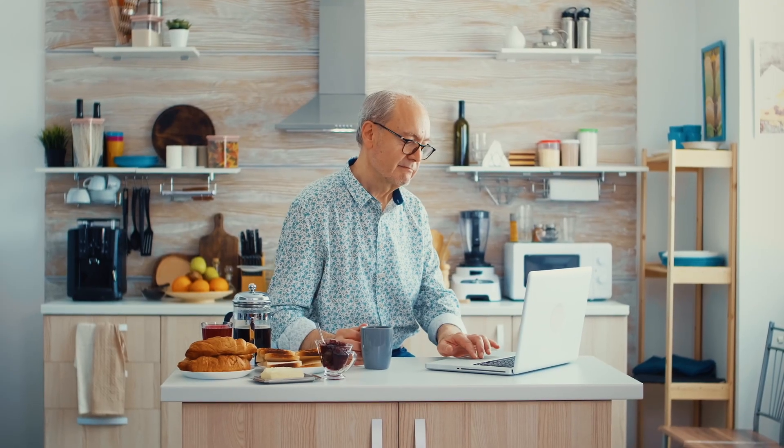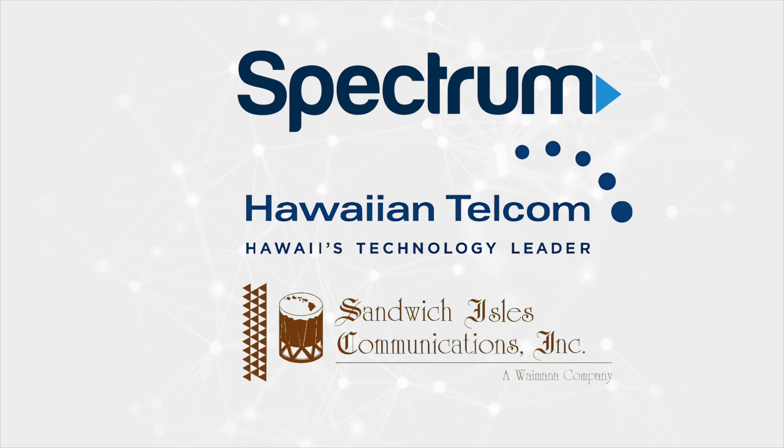To get an internet connection in your home, you'll need to contact a local internet service provider. The three companies available in the state of Hawaii are Spectrum, Hawaiian Telecom, and if you live on Hawaiian homelands, your internet service provider will be Sandwich Isles. To get connected, call their sales department and provide your address.